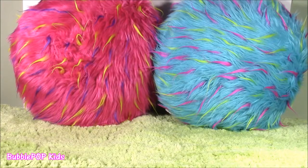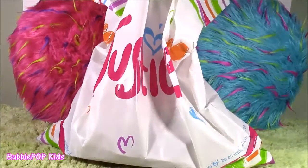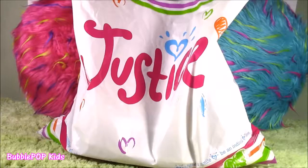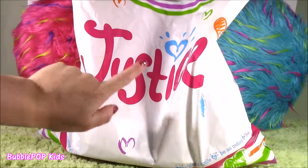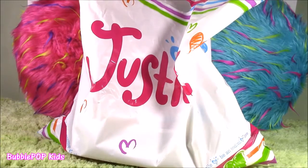Hi guys, welcome back to Bubble Pop Kids. I am so super excited right now because I went to Justice. I actually found a Justice outlet store yesterday. They had so many cool things, cutest clothes ever, tons and tons of little makeup things and blind bags. We're going to look at all the cute things I got one by one. Let's do it.